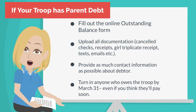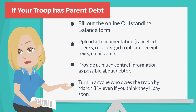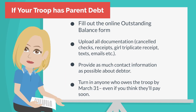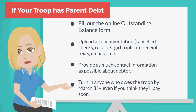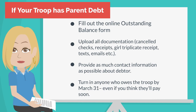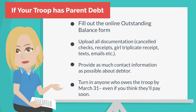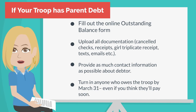Sometimes, no matter what you do, parent debt is unavoidable. If you have a parent in your troop that still owes your troop money, please fill out the outstanding balance form — it's available online and your ACC can also send you the link. You'll want to upload all documentation: canceled checks, the girl triplicate receipt, any other receipts, texts, or emails you may have. Provide as much contact information as possible about the debtor so we can reach them. Turn in anyone who owes the troop, even if you think they'll pay soon. The deadline for submissions is March 31st.